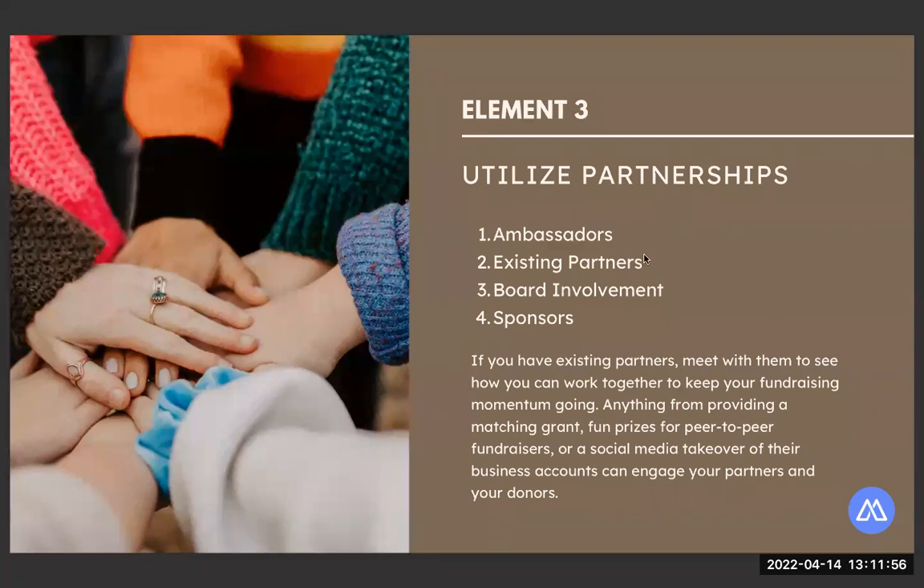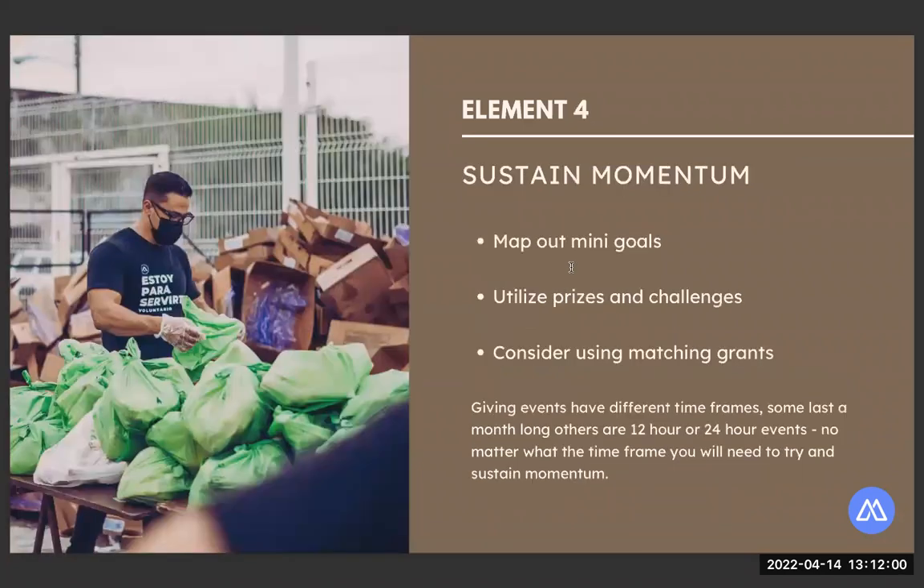Let's go into sustaining momentum. This one can sometimes feel challenging. Giving events can be long — sometimes 12-hour events, sometimes 24-hour events, some go on for a month. No matter the time frame, you're going to need to try and sustain momentum. Getting back to element one about setting clear goals: setting mini goals also helps throughout your campaign. It's an excellent way to sustain momentum — these mini goals help make sure your campaign stays on track, generates buzz, and builds excitement.